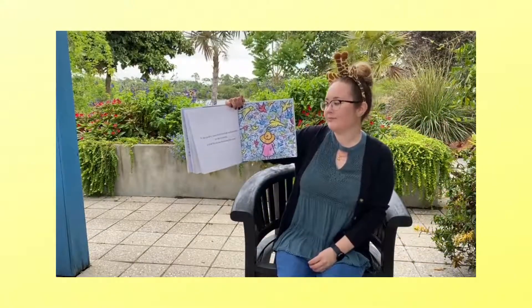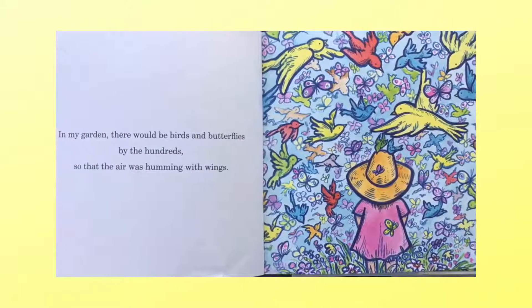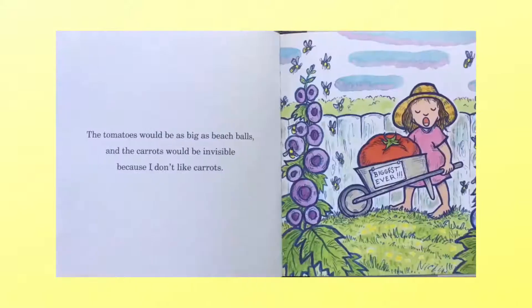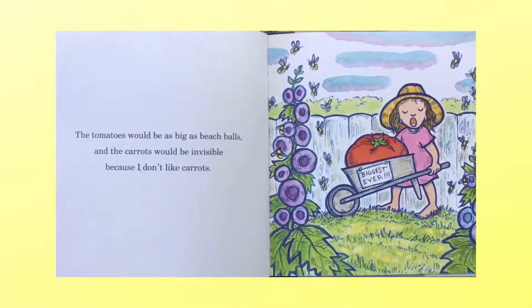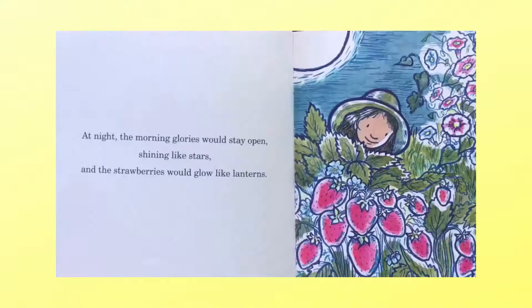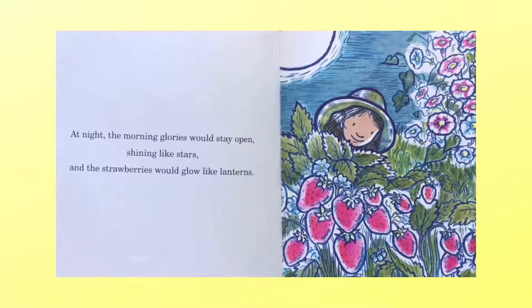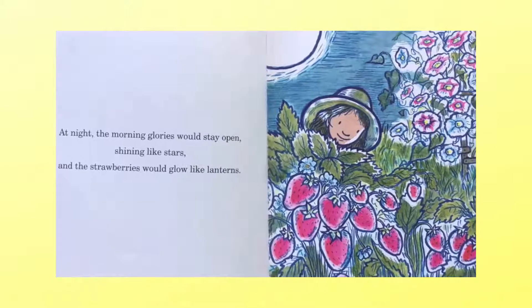In my garden, there would be birds and butterflies by the hundreds, so that the air was humming with wings. The tomatoes would be as big as beach balls and the carrots would be invisible because I don't like carrots. At night, the morning glories would stay open, shining like stars, and the strawberries would glow like lanterns.